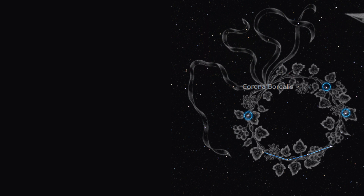Corona Borealis, also known as the Northern Crown, is located in the sky of the Northern Hemisphere between Boötes and Hercules.